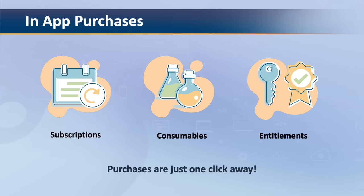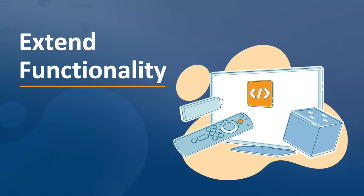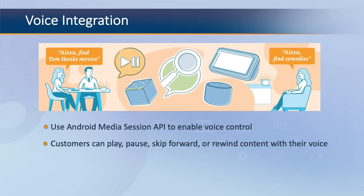Last but not least is extending your TV app beyond its standard functionality. This means integrating features that enhance the customer experience, such as voice integration. The powerful combination of voice and Fire TV allows your customers to use speech to interact and enjoy a new level of convenience. Using the Android Media Session API, you can enable voice control for media apps on Fire TV — with Media Session, your customers can play, pause, skip forward, or rewind content with their voice.